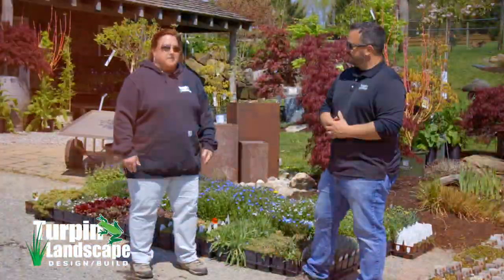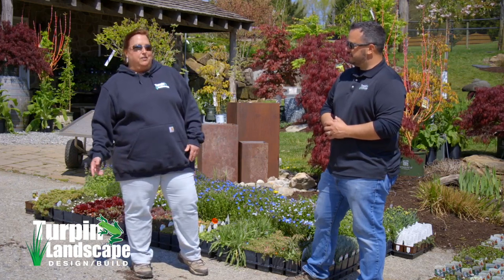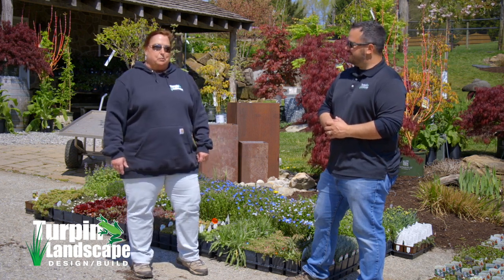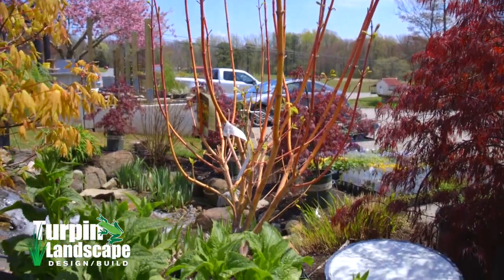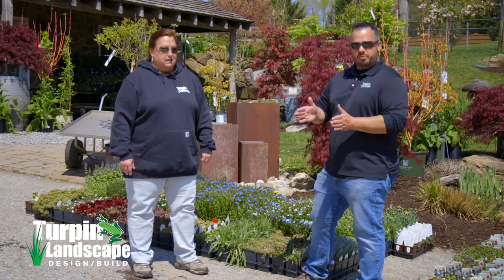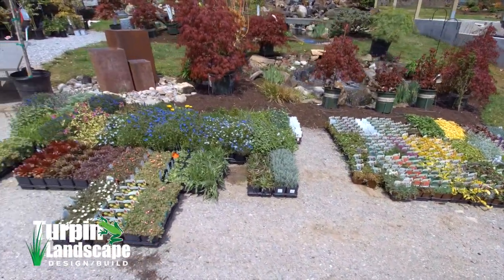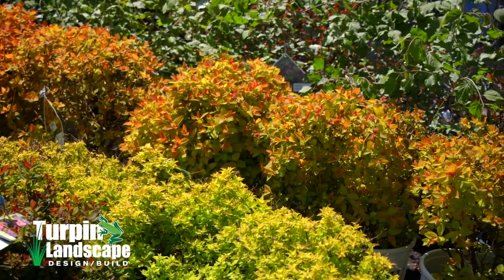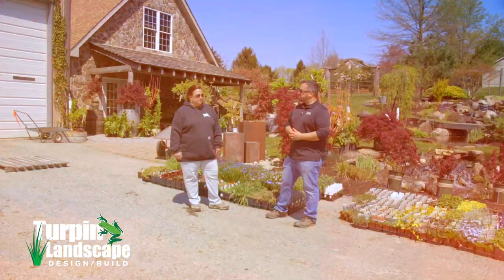We're not the normal garden center. We don't have what's expected — we have more of what's unexpected. I like to have the "what's that, never seen that before" kind of plant. More of a boutique or specialty shop for plants. Annuals, perennials, flowers, trees, shrubs, aquatics — we do a lot of what we do for our installs, so we have a lot of really cool special stuff here. I recommend setting up an appointment and coming out. Becky or Julie or somebody will walk you through the plants.